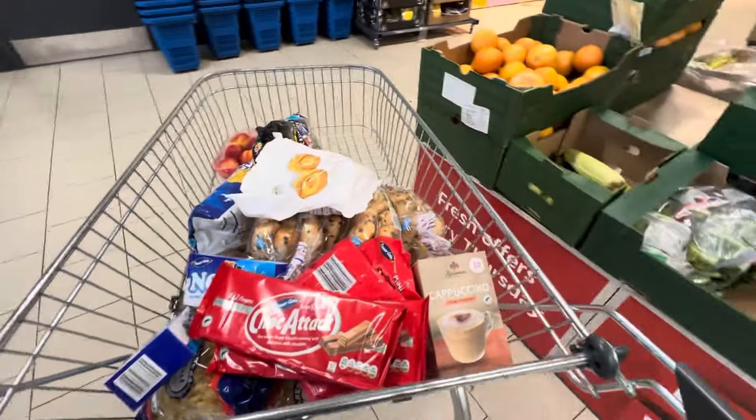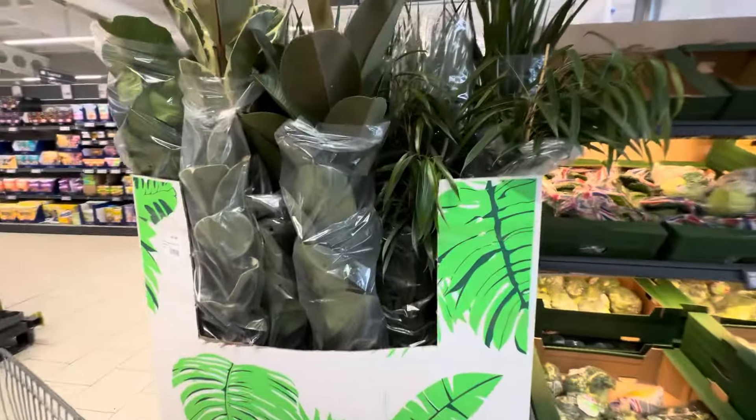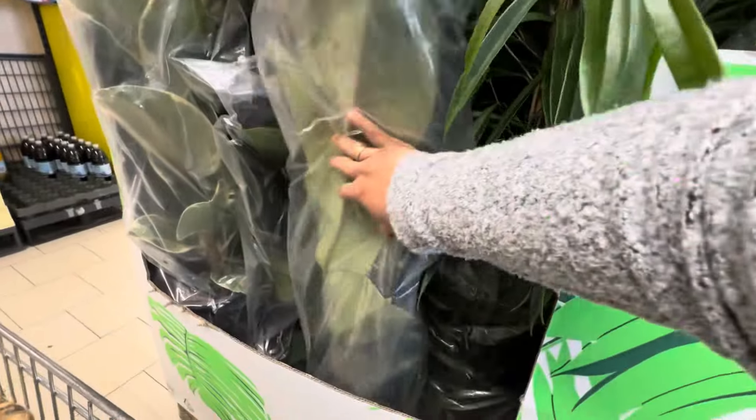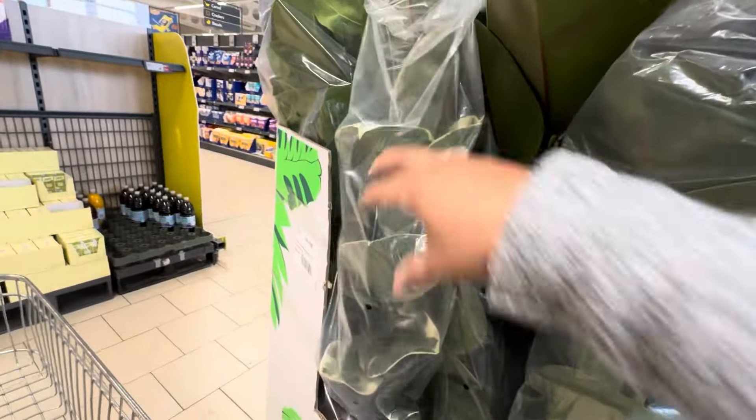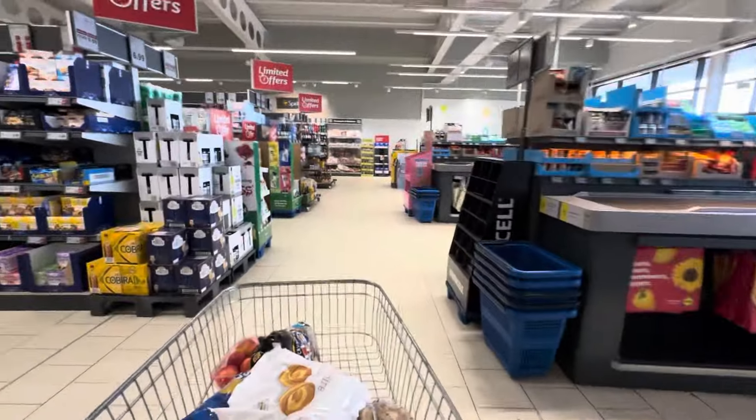Let's pay. Look how nice is this, guys — 14.99 only. This one I like. There's a fake one in Ikea; I got a fake one at home.